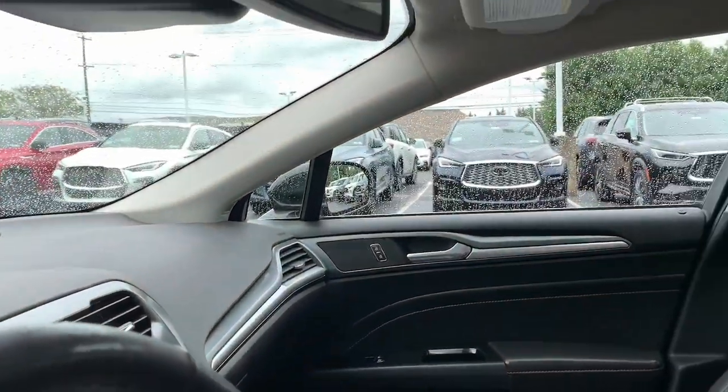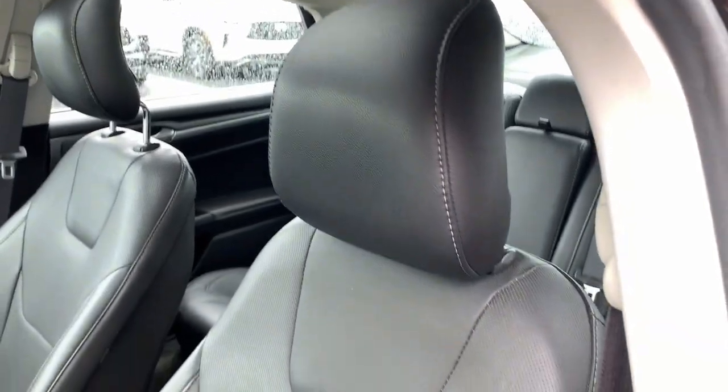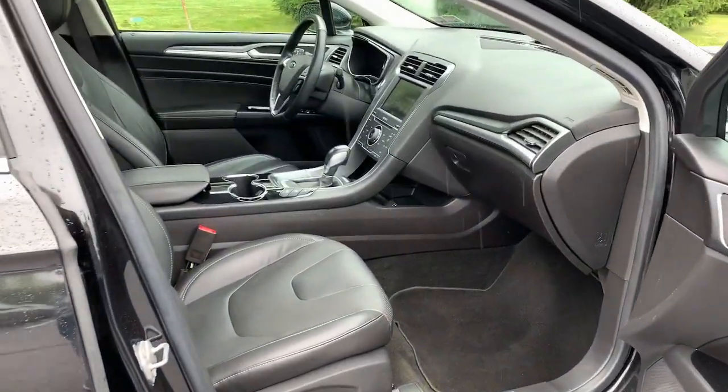Practical and efficient meets sculpted and sensuous in this elegant Fusion. Why not treat yourself to a test drive? Our team takes pride in providing extraordinary customer service. We look forward to meeting you.